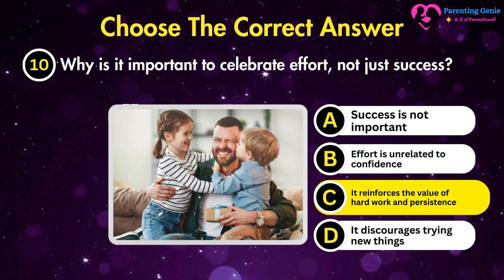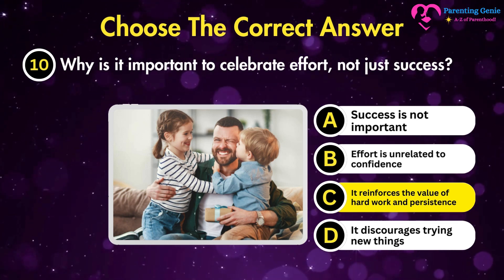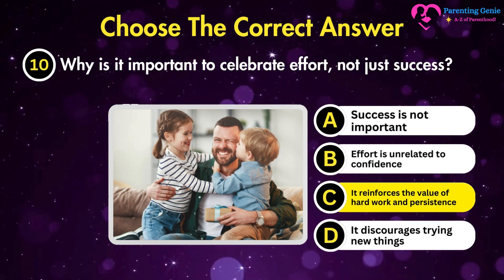The correct answer is C. It reinforces the value of hard work and persistence. Celebrating effort reinforces the importance of perseverance and hard work, which are key to building confidence.